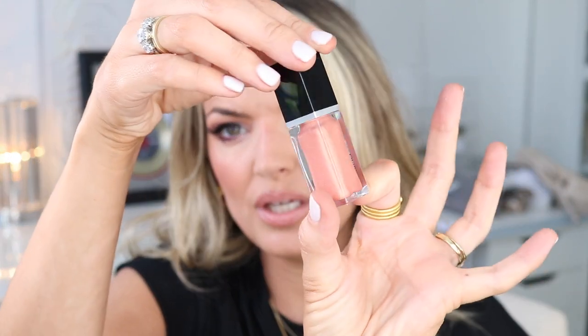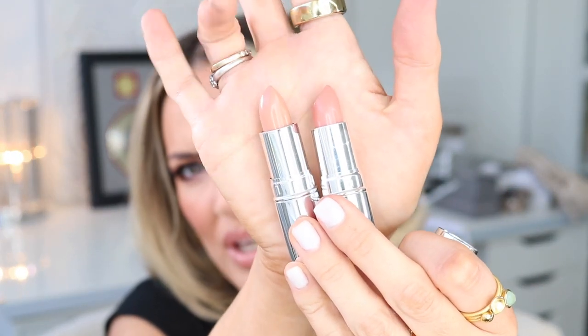I also got three other things from Nude Envy. The shade Whisper — this is the lip gloss with a huge doe-foot applicator. It's really pretty but I don't think it's going to be nude enough for me. And then there's the lipstick in shade Lips — this is what they used on Pamela Anderson in her video. It's really pretty, and it smells good too. I also got the shade Pure. Comparing them: Pure is more peachy and Lips is more pink.